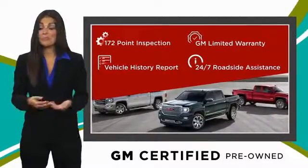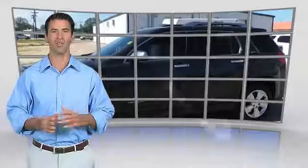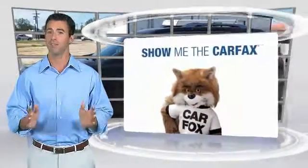GM-certified means no worries. Here's another high-quality vehicle with the CARFAX Vehicle History Report. Be sure to find a complimentary copy of this report online or contact the dealership.